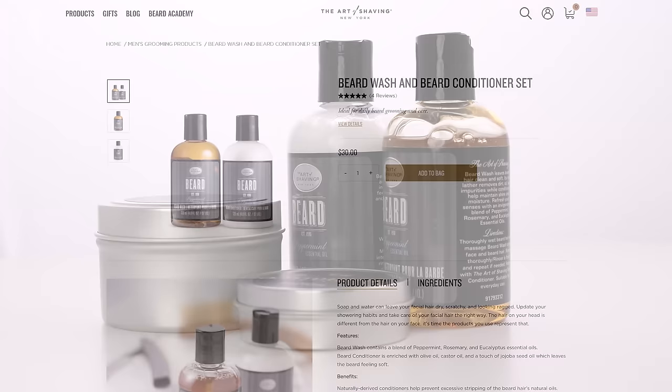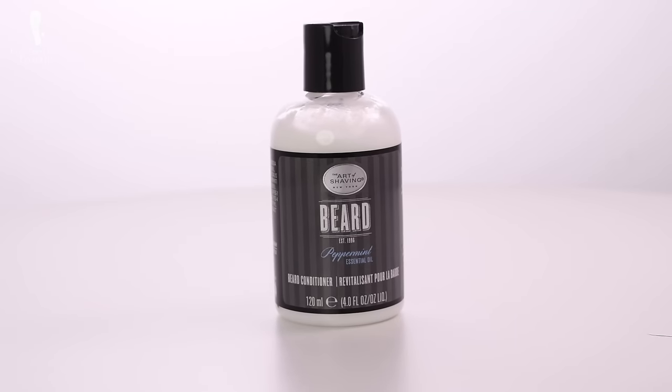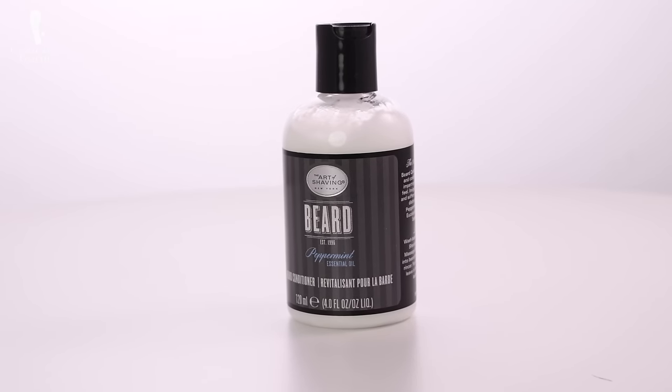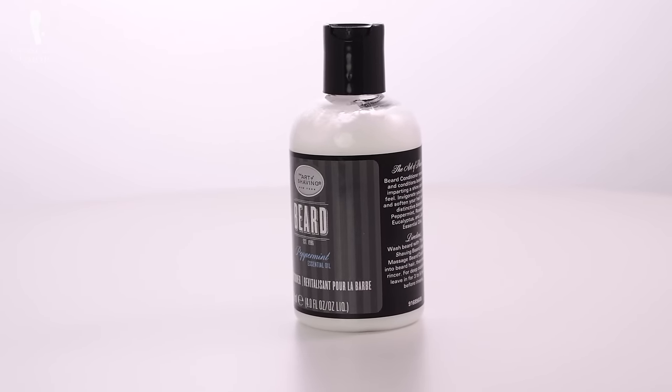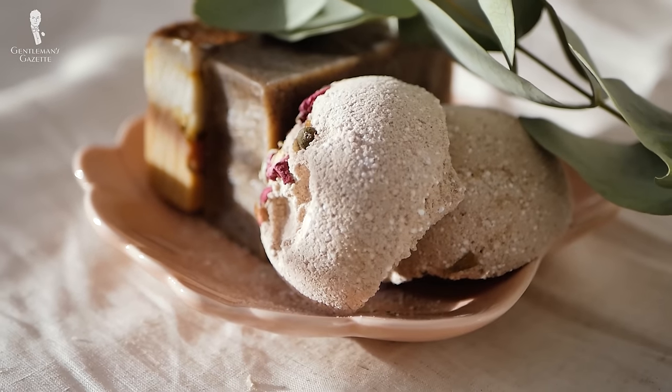Now let's talk about conditioners. I usually pair the Art of Shaving wash with its complementary conditioner because, just like with your hair, you also want to condition after shampooing. This helps restore natural oils and prevent dryness. A quality conditioner should also have mostly natural ingredients, because artificial ingredients tend to damage your hair and skin — and honestly, they're just favored by manufacturers because they're cheaper. I'll take this time to talk about two different conditioners from two companies.